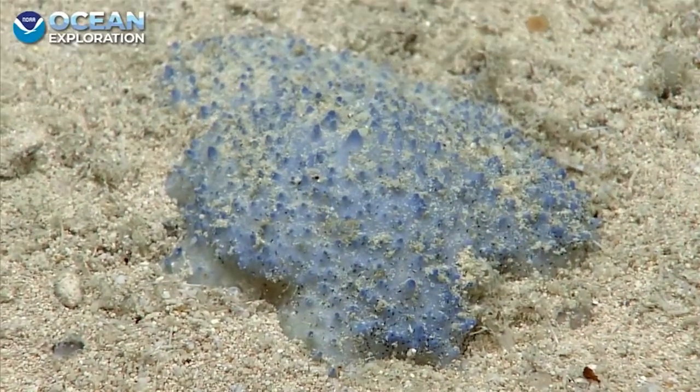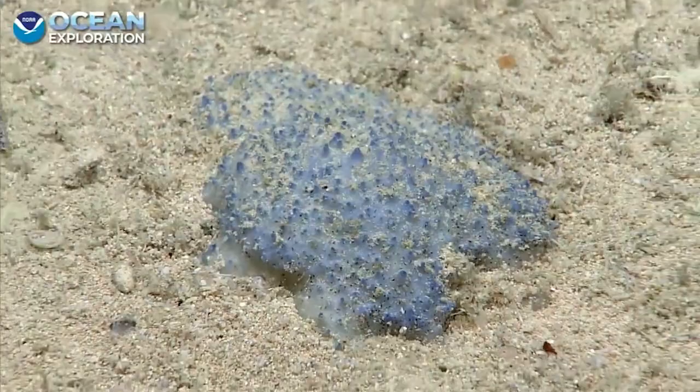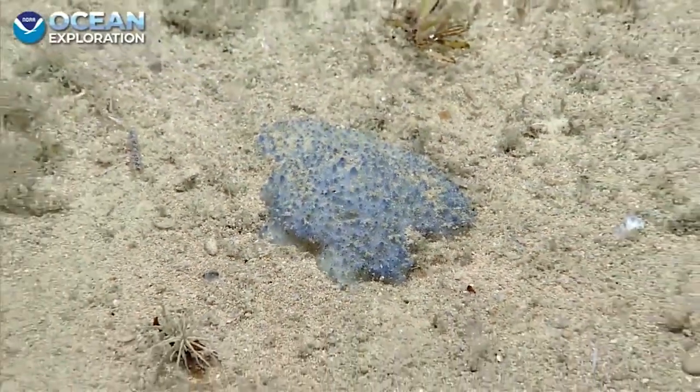Blue bio mat? I've been calling it blue goo. Blue goo — blue goo!